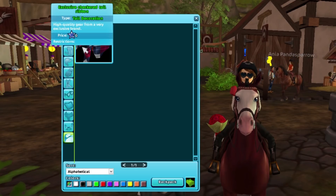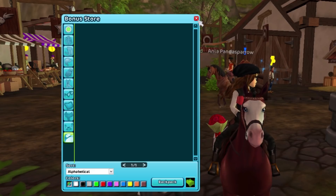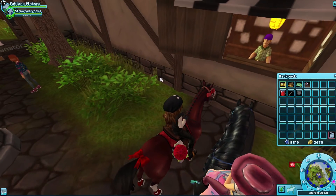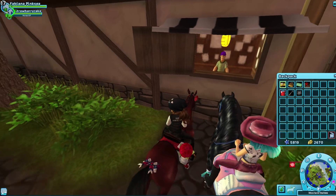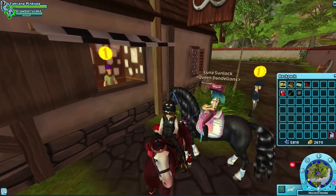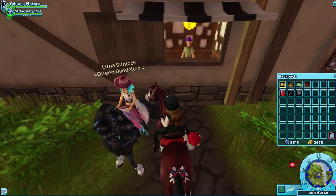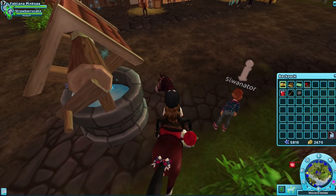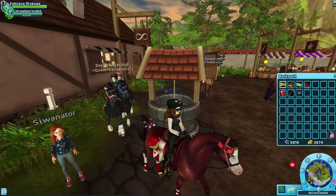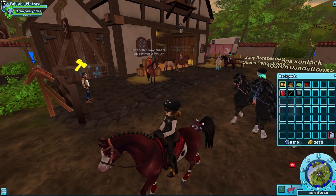And voila — we have the new exclusive checkered tail ribbon. It says 'high quality gear from a very exclusive brand.' It is so cute, you guys. Let's go ahead and put it on Strawberry. Oh, look — that is so cute, I love it! Oh my gosh, so many options for looks with this ribbon. I am such a fan of it.